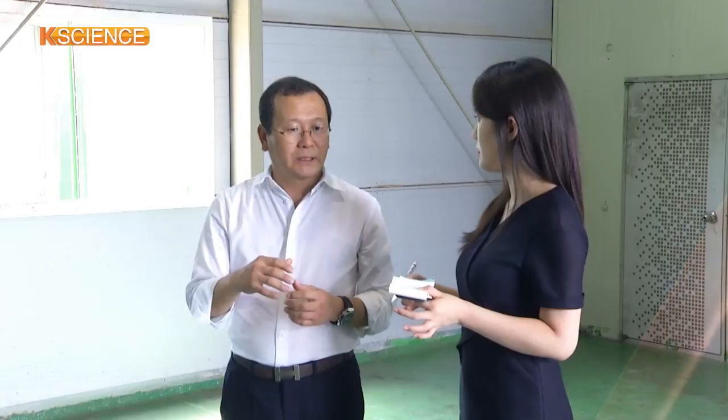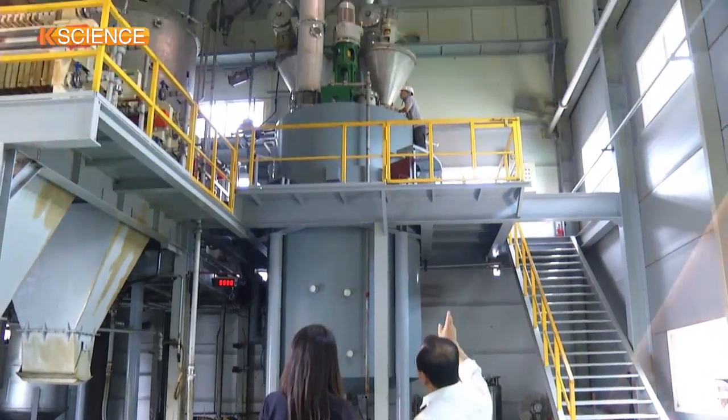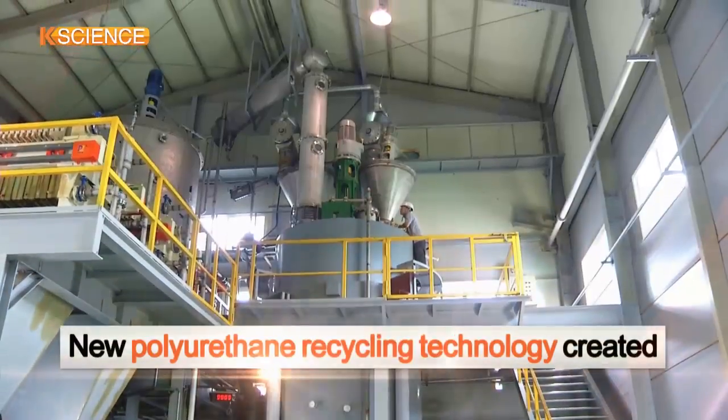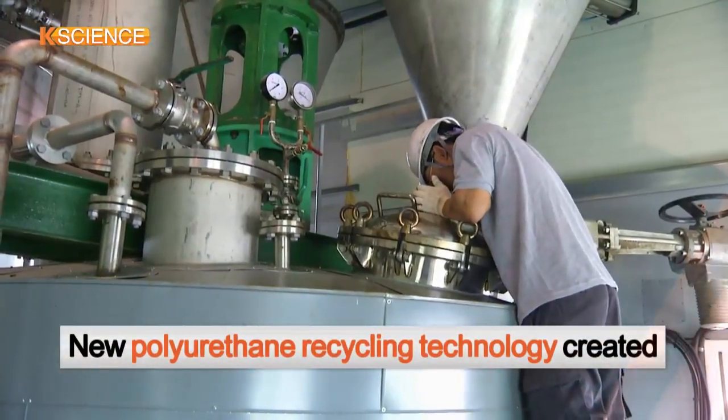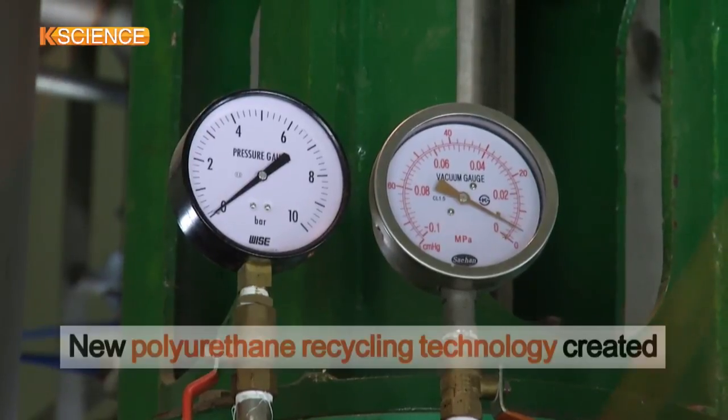A local research team, led by the Korea Institute of Geoscience and Mineral Resources (KIGAM), has developed what it claims is the world's first such technology to recycle the scrap polyurethane into a construction material.